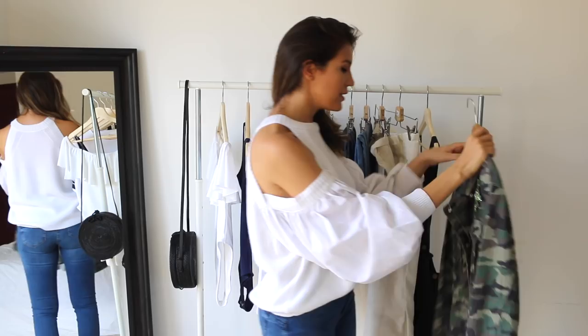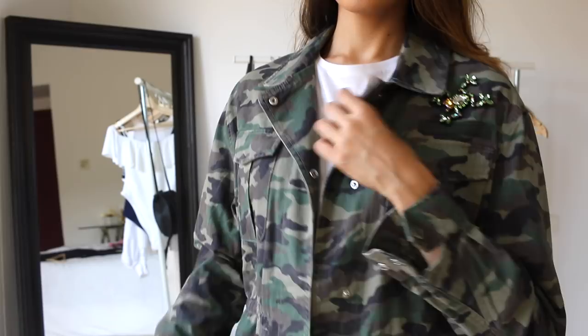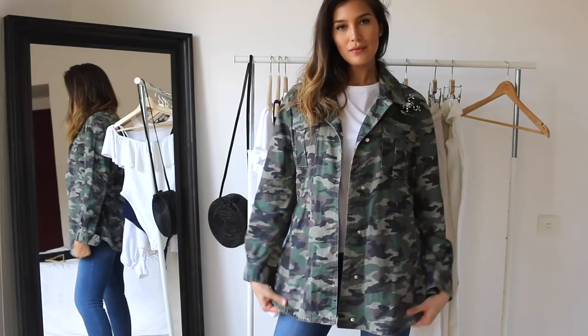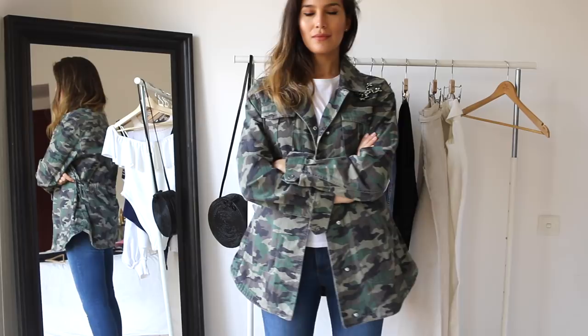Another item I purchased is this military jacket — it's an oversized jacket from Mango. It has this super cute crystal frog detail right on top of the pocket. I really love the fit, it looks super pretty. An oversized military jacket is kind of a basic to me and I just needed one — I couldn't resist.